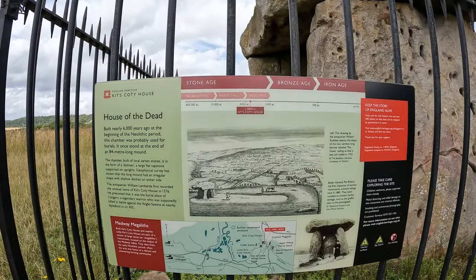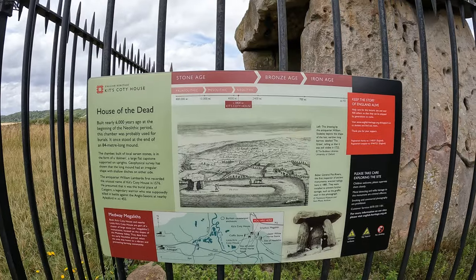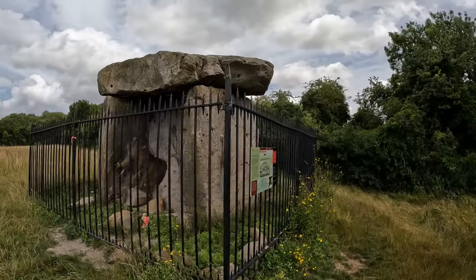Here's a sign from English Heritage with a bit of interpretation. It was probably a burial site — long barrows are typically used to bury multiple members of a clan. The Medway Megaliths: there are two or three just within walking distance, so after Kit's Coty here we'll see Little Kit's Coty, though it's not as intact.